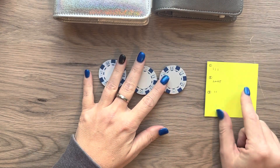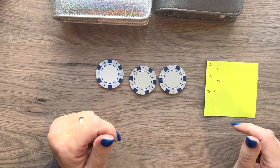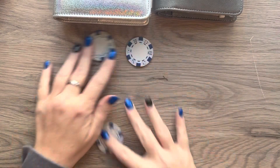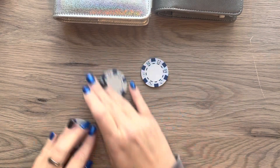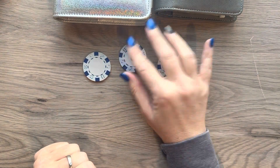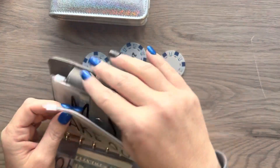Alright, so last week we had five people choose number two, three chose number one, and two chose number three. So this week number two is the winner. So I'm going to move these around. Number two is $20, and that's going to come out of my takeout envelope.